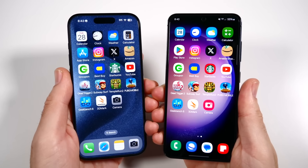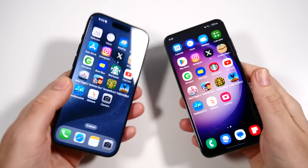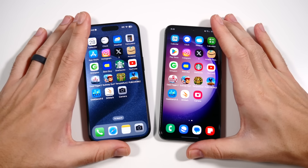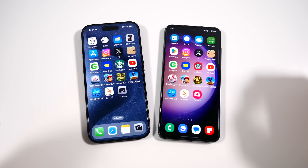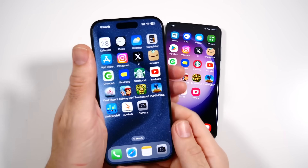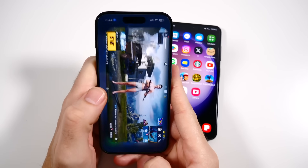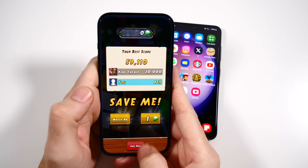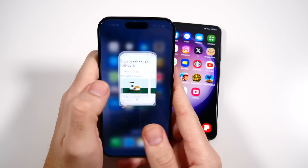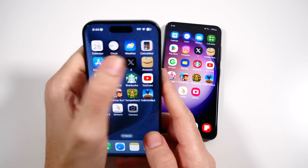These two feel like nearly the same phones — this feels like the Apple version and that feels like the Samsung version of the same exact phone. The 15 Pro has a slightly better camera and feels a little heavier, giving it a slight premium feel. Now into RAM management — the animations on the iPhone 15 Pro look great mostly because of the ProMotion display.